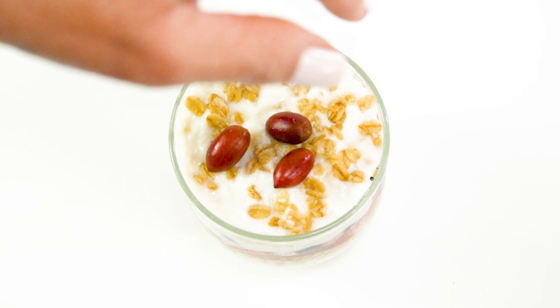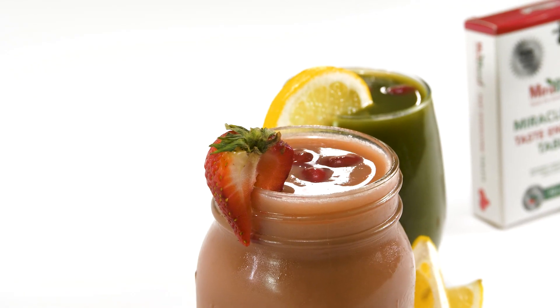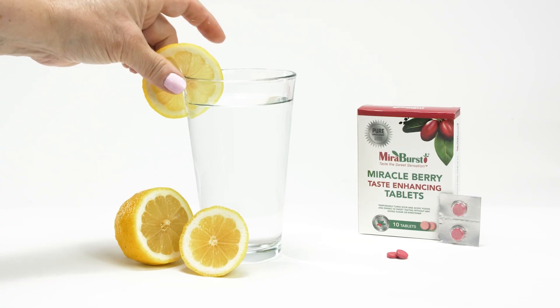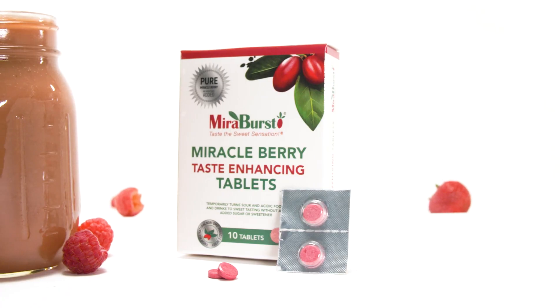With Miraburst, unsweetened Greek yogurt parfait tastes like ice cream. Fruit and green smoothies become naturally sweeter and more delicious to enjoy. Lemon water or even apple cider vinegar and lemon water turn into sugar-free lemonade.